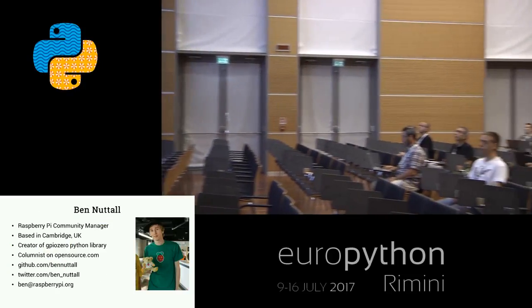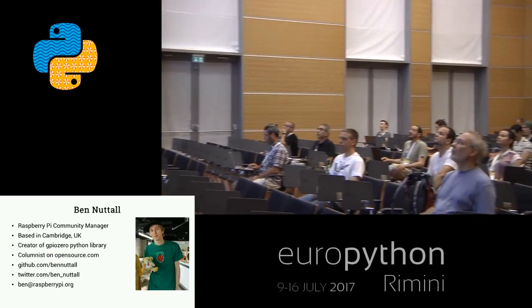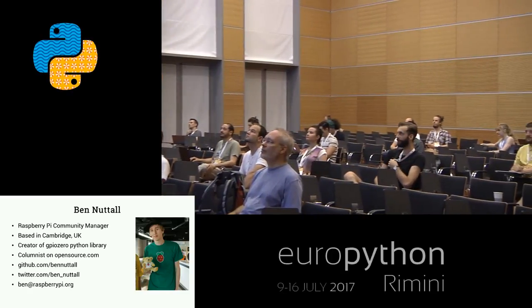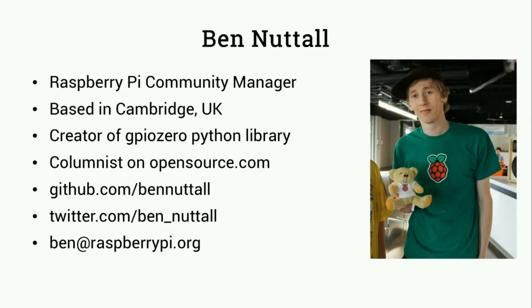My name is Ben. I'm the Raspberry Pi Community Manager working at the Raspberry Pi Foundation in Cambridge. I'm the creator of GPIO Zero, a Python library for interacting with the GPIO pins on Raspberry Pi, which I'm going to be talking about in the talk.